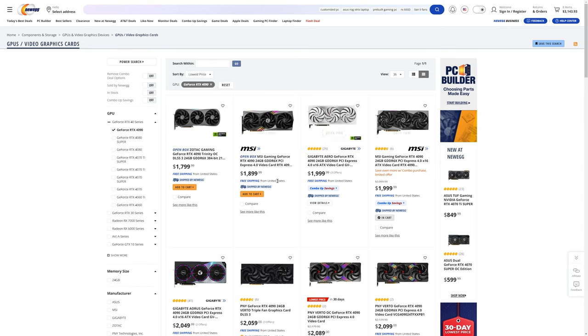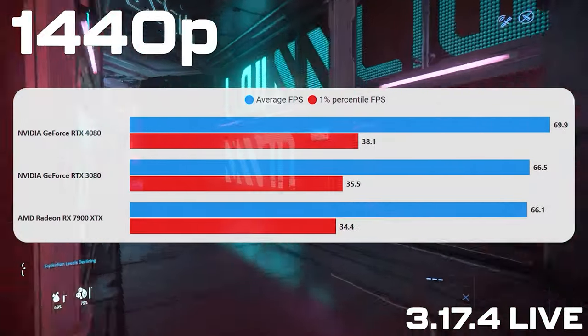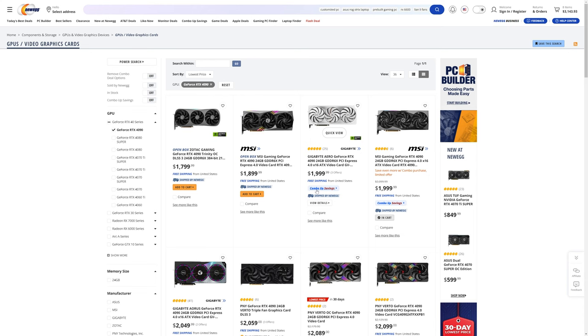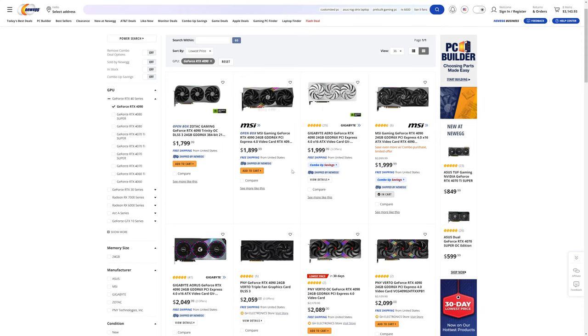If you want a high-end build but you're not targeting 4K, forget the 4090 — it's way too overkill. The 4080 is still overkill at 1440p. Something like the RX 7800 XT from AMD or one of the 4070 versions might be a better option at 1440p. But we're going for a high-end build, so we're targeting 4K.